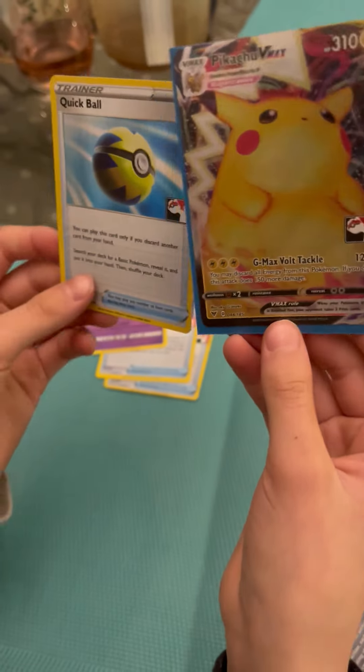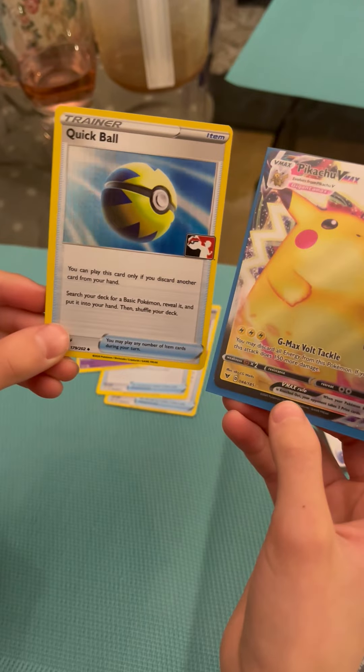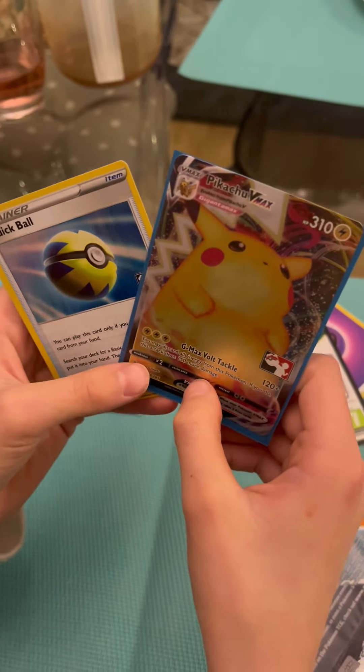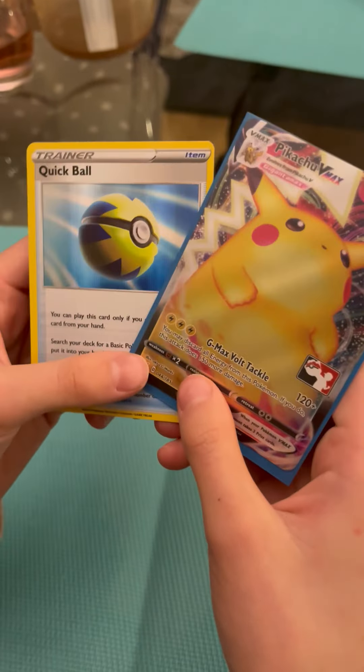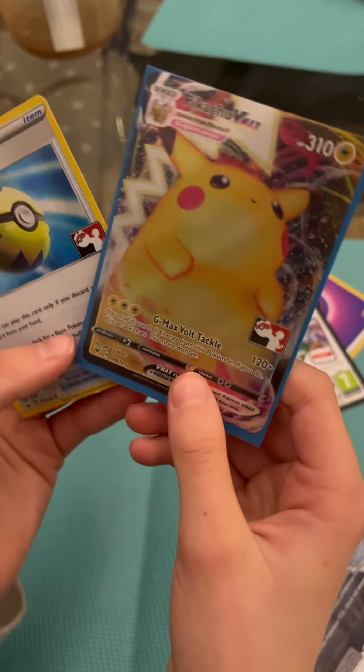Today's pulls: the Pikachu VMAX, chunky Pikachu, and a Quick Ball holo. Thank you guys so much for watching — this has been great. I can't believe I got these two cards, and I will see you next video. Bye!